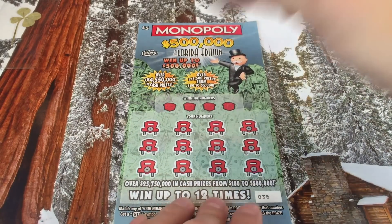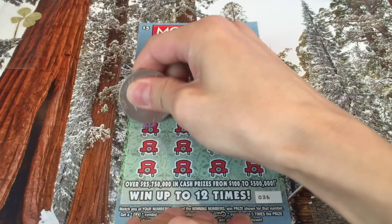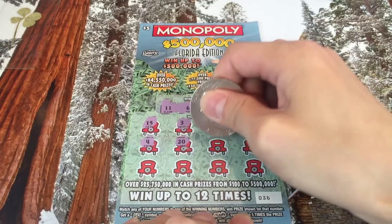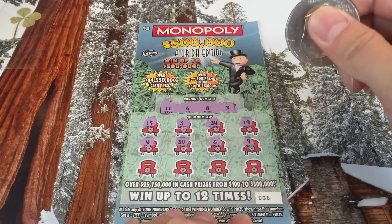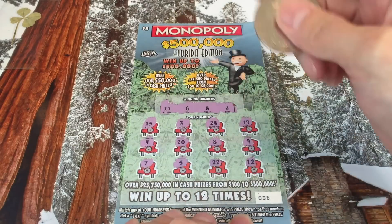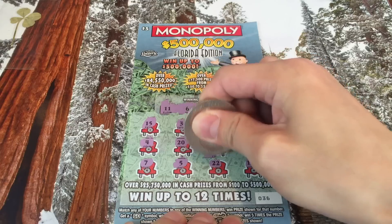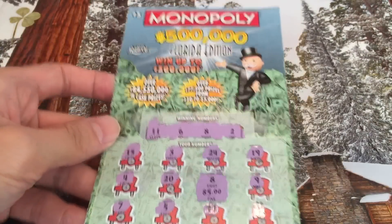We've got seven scratches, one of each. We've got 11, 6, 8, 2. Here we go — 15, 3, come on symbol, 24, 19, 15, 4, 20. It's not there... oh we got a match! We won our first five dollar Florida scratcher ever, and on the very first one we played! We're ready — what is it? It's five dollars! Five dollars — basically a free ticket.